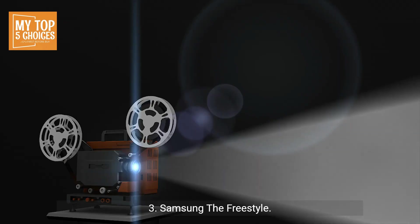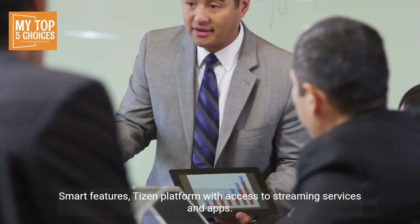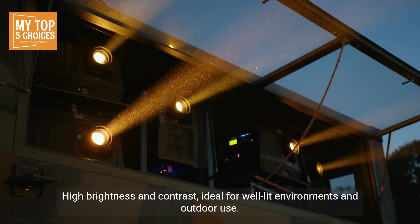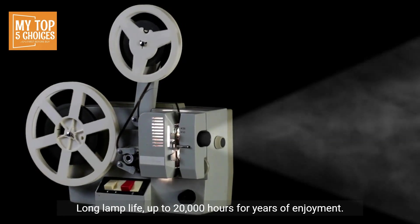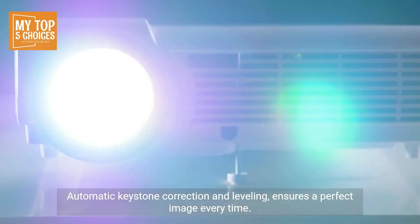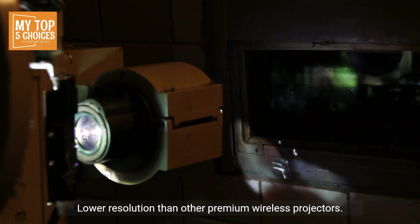Three, Samsung The Freestyle. Pros: unique and versatile design — projects onto any surface, even ceilings. Smart features with access to streaming services and apps. High brightness and contrast, ideal for well-lit environments and outdoor use. Long lamp life — up to 20,000 hours for years of enjoyment. Automatic keystone correction and leveling ensures a perfect image every time. Cons: expensive option requires a significant investment. Lower resolution than other premium wireless projectors.